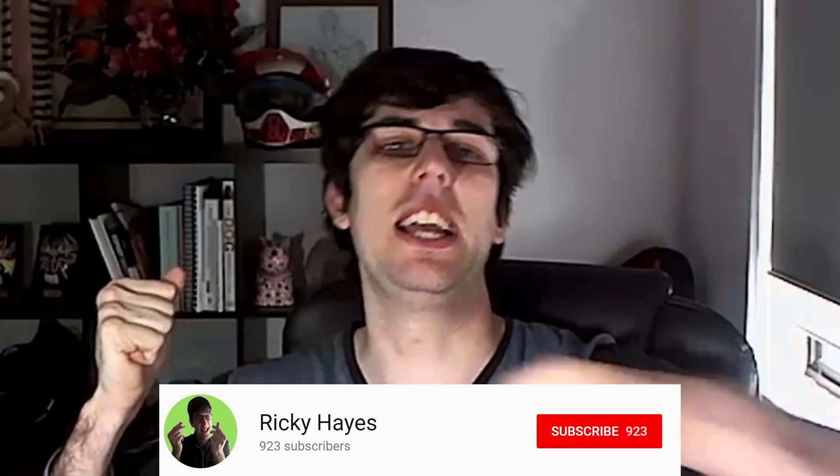Hi everyone, and welcome to another daily video from Shopify Dropshipping Lifestyle. My name is Ricky Hayes. Today's video we're going into an app called FOMO. Let's get straight into it.